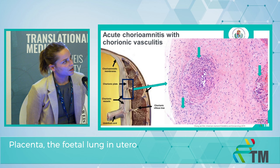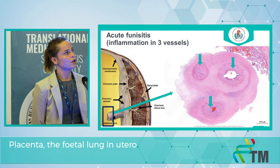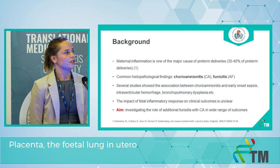Here I would like to show you some histologic pictures where you can see chorioamnionitis and chorioamnionitis with chorionic vasculitis. Here is the inflammation of the three vessels of the umbilical cord and the Wharton's jelly.